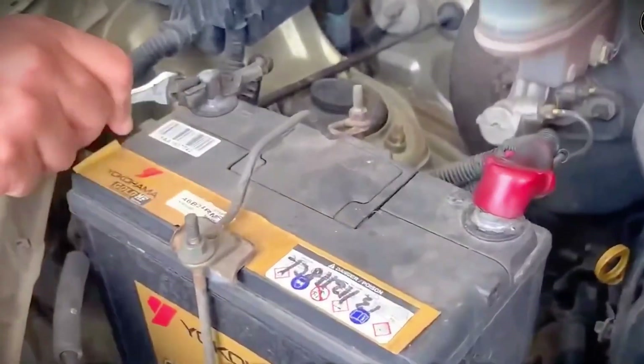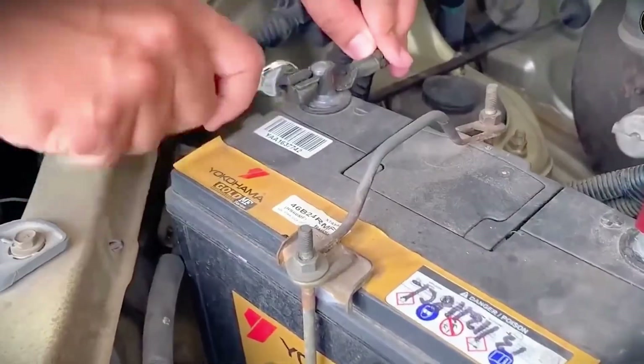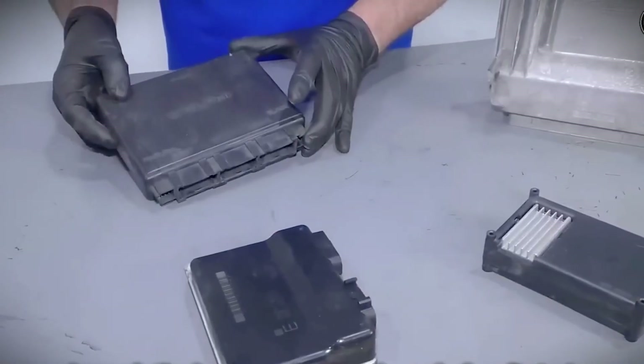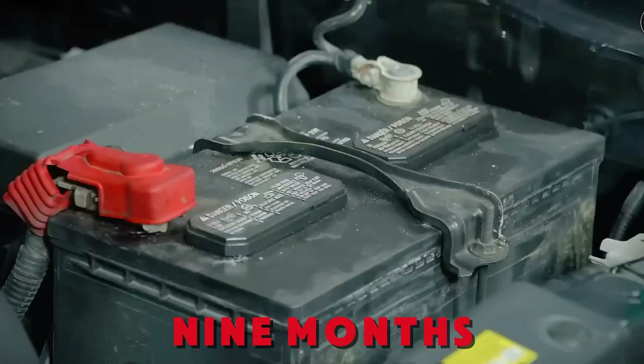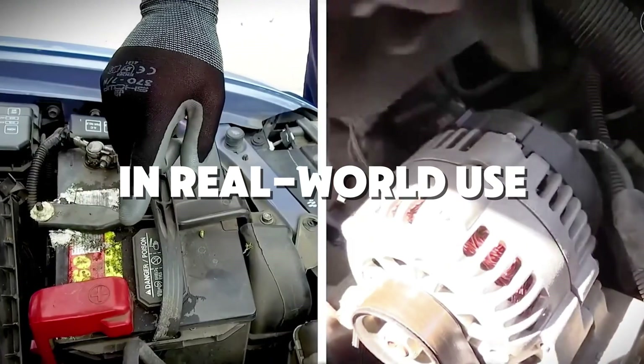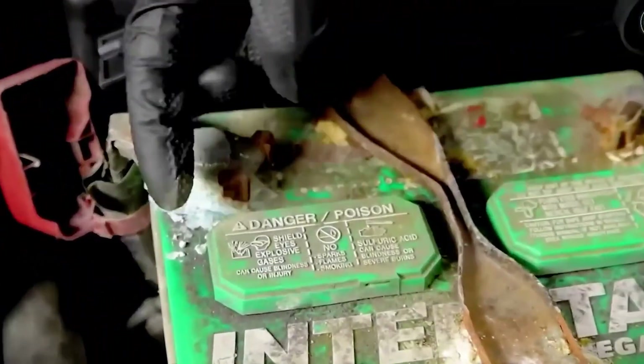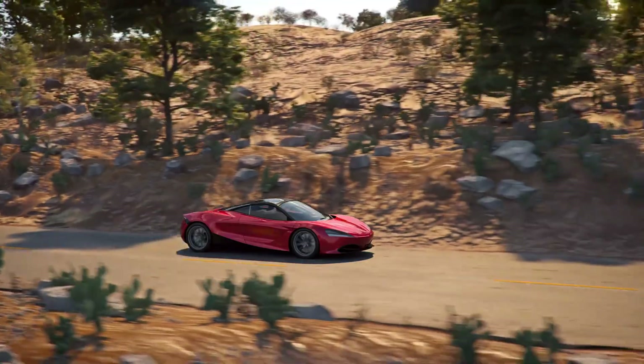Here's where it gets tricky. Stores don't always rotate stock quickly. You can grab two identical boxes — same brand, same group size — and one might be fresh while the other has been waiting nine months. In real-world use, the older one cranks slower on cold mornings, needs a jump sooner, and fails earlier under the same driving pattern.